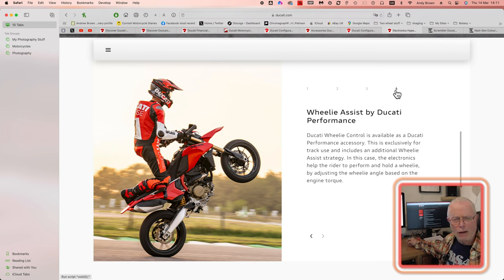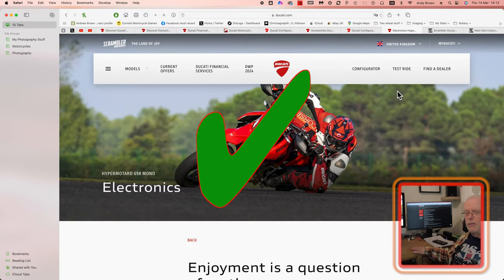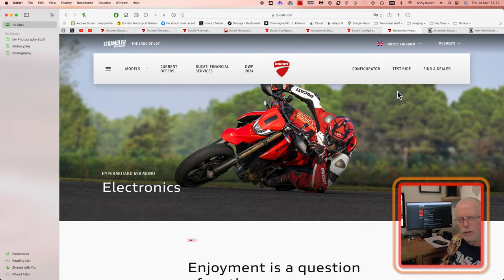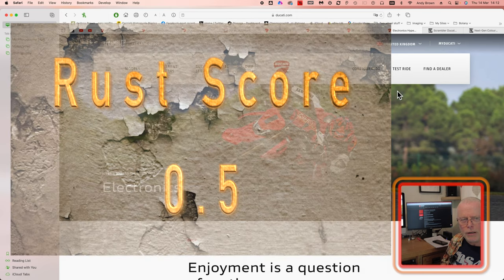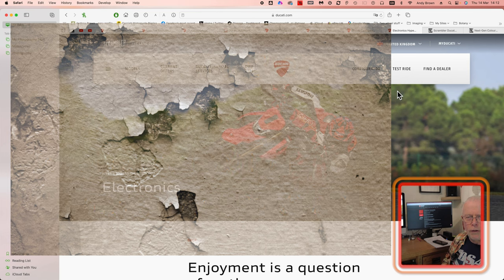Wheelie assist also helps riders who may be less confident to be able to do some of those stunts and tricks that people like me can only dream of. So if you're young and fairly tall with this bike, you could have some really good fun without perhaps going too fast. It's certainly not a bike for every single day use, but it's a bike you can have a lot of fun on. That for me is the unique selling point of the new Hypermotard — my left-of-field recommendation: the Hypermotard 698 Mono.